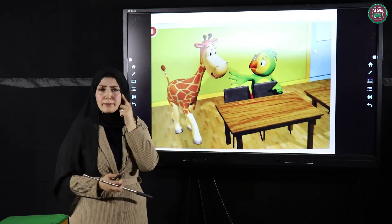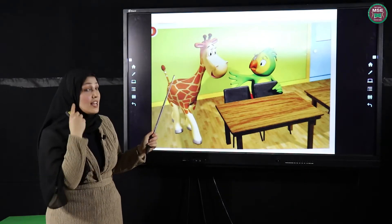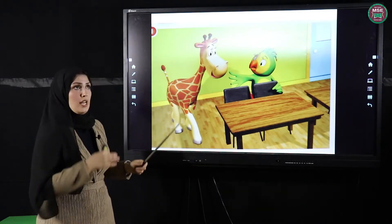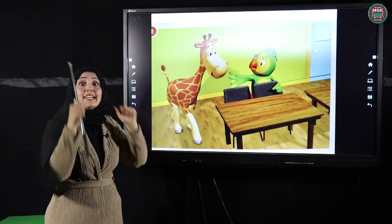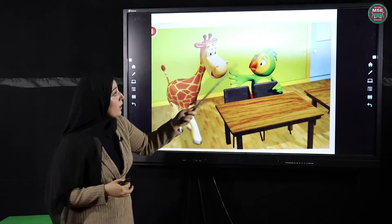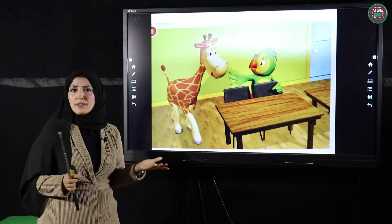And she's Polly. Remind me, what does Gina eat? Excellent! She eats leaves. She has a very long neck, as I told you before, to eat the leaves from the trees.